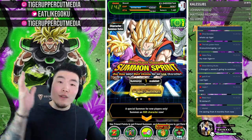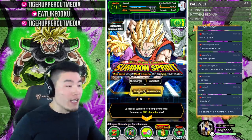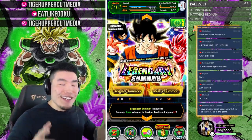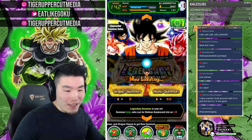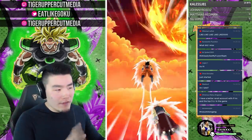The account also has a ton of Kais and orbs — basically everything you need for the perfect start on global. Join the giveaway in the description; winner will be announced on March 11th. Now let's start the summons! I want to see your predictions — let me know how many LRs you think we're going to pull today.